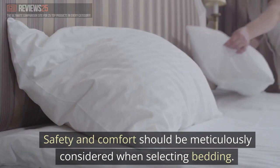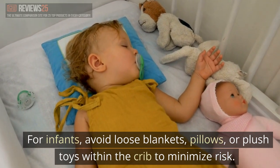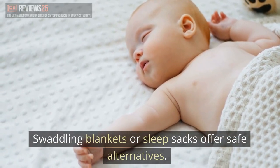Safety and comfort should be meticulously considered when selecting bedding. For infants, avoid loose blankets, pillows, or plush toys within the crib to minimize risk. Swaddling blankets or sleep sacks offer safe alternatives.